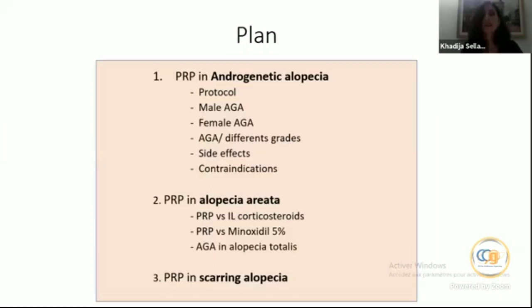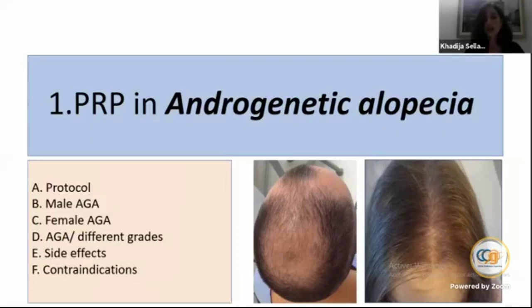This is the plan of my presentation. The biggest part will talk about PRP and androgenetic alopecia, then we will focus on alopecia areata, and some cases about scarring alopecia. So the first part is PRP in androgenetic alopecia.